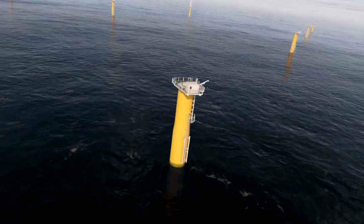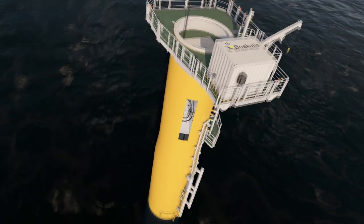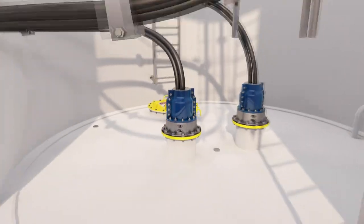As a total solution provider in the renewable sector, innovation is what drives us. We continuously push the boundaries in order to improve safety and efficiency and reduce our operational risk.